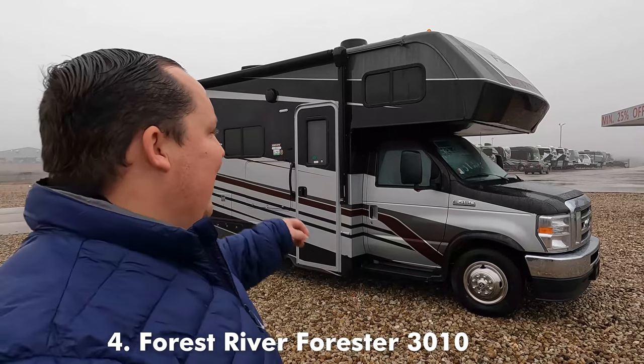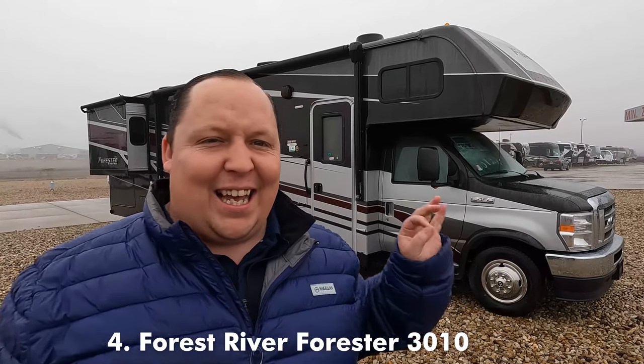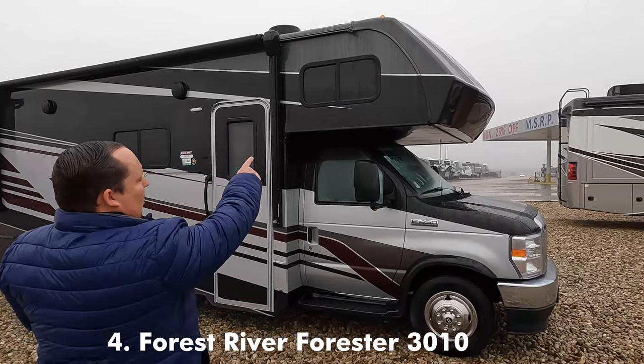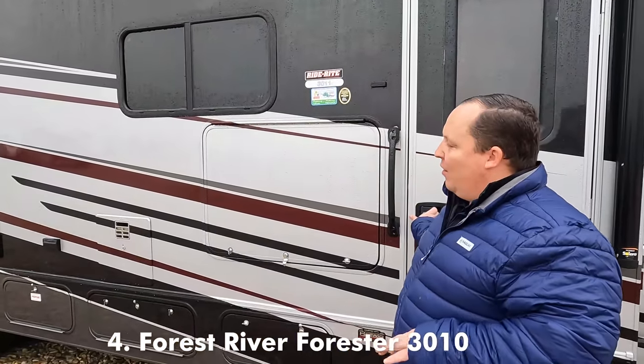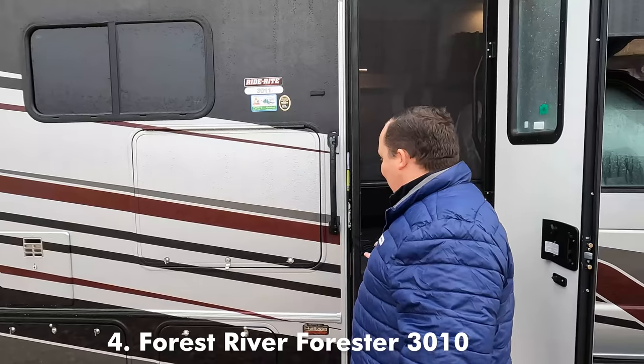Number four on the list is the Forest River Forester Model 3011DS. This one has the optional full-body paint and it looks fan-freaking-tastic. What I love about this motorhome is the simplicity — the floor plan. What's so great about this unit is the floor plan works with the slide outs both open and closed. There's a fiberglass front bra, not as nice as a seamless fiberglass front cap but better than regular trim. Outside TV, really nice storage on the outside, but it's the inside that's special.